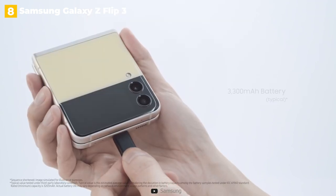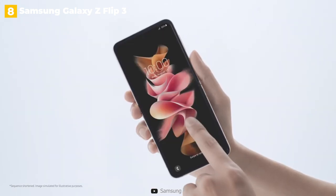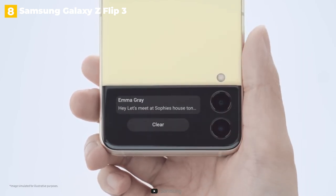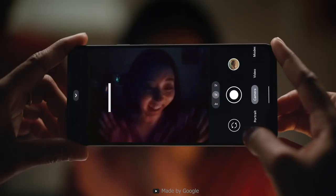Even though this retro-futuristic phone is great, there are a few trade-offs. Due to the device's shape and size, there is no telephoto lens. Furthermore, the cover display's capabilities are limited, and the battery life could be improved. Overall, this phone will make a lot of people very happy.